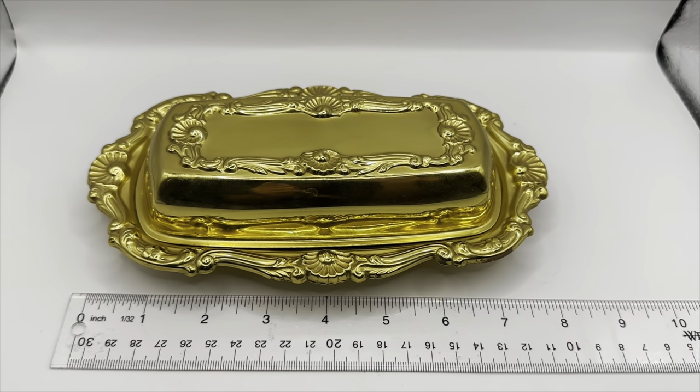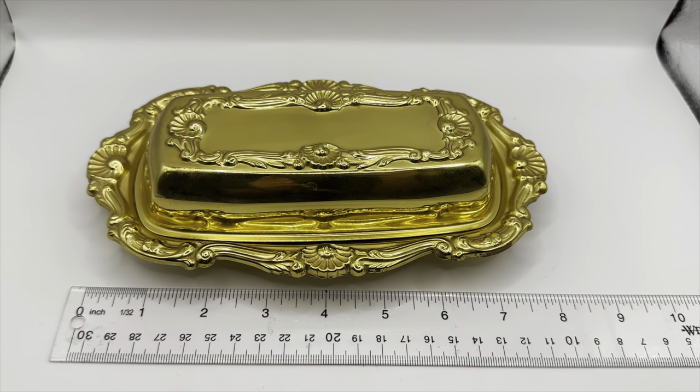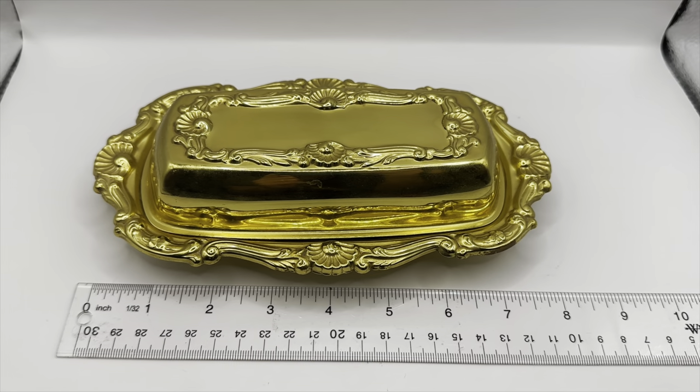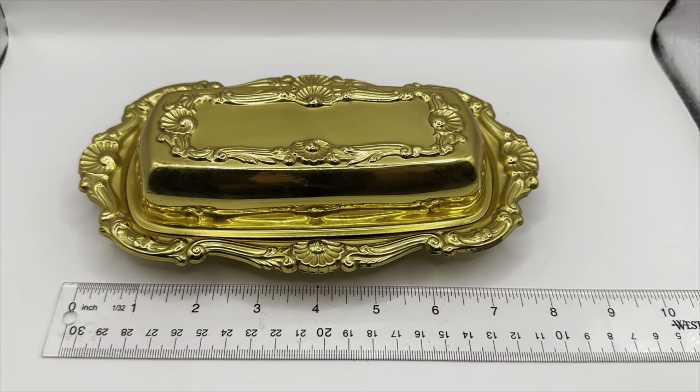I am about to go thrifting. I've done some listings. It is Saturday — I don't like to go thrifting on Saturday, but I'm going to go right when Goodwill opens. Let's see if I can find anything.